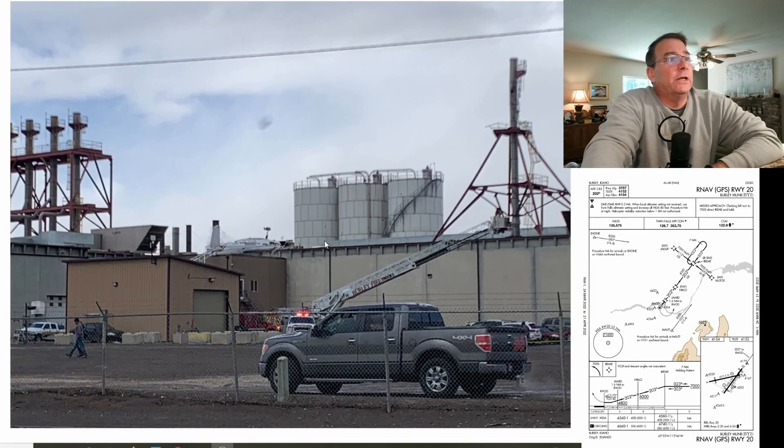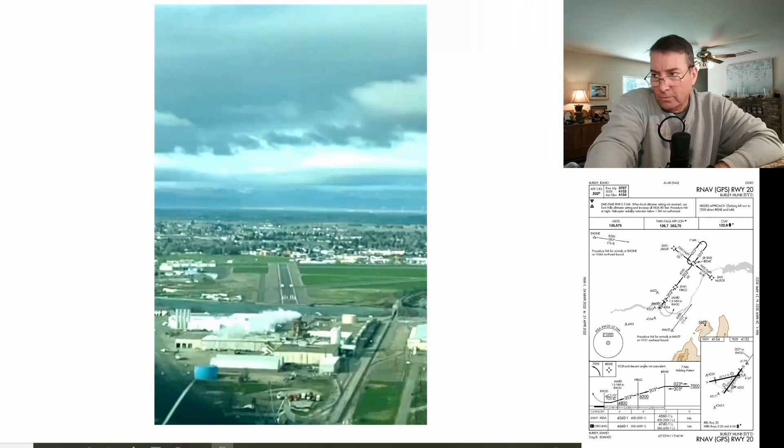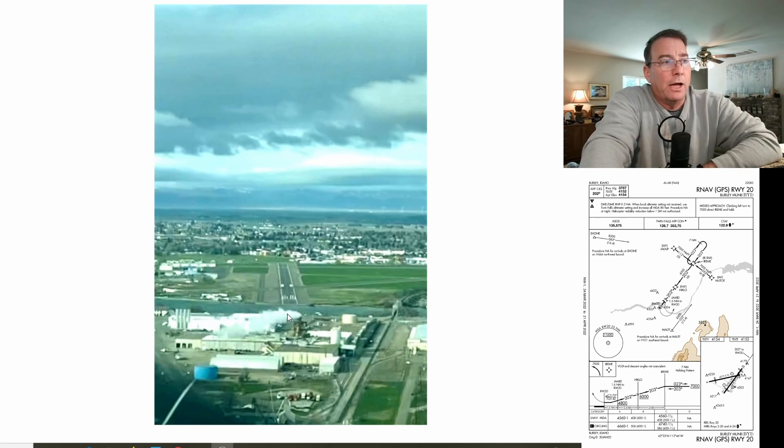As we discussed in the first video, it's assumed that the aircraft struck this stack here at the gem potato processing plant, and landed on the roof of the processing plant right here. Now we got some pictures showing just what these obstacles, these stacks look like on short final to runway 20 at Burley. Here's what it looks like at minimums, 4560 after descending out of Jamed. We can see the stack and the tower perfectly lined up with runway 20 — a relatively short runway, just a little over 4,000 feet at Burley, Idaho. In order to descend out of minimums, you've got to have the runway environment in sight, and also maintain these obstacles in sight as well. A 3.75-degree glide path — steeper than normal — is required to avoid these obstacles and land on runway 20.